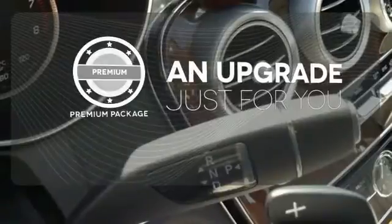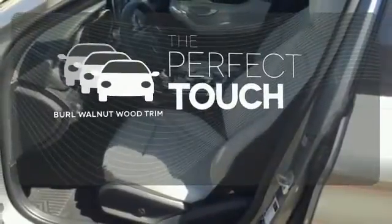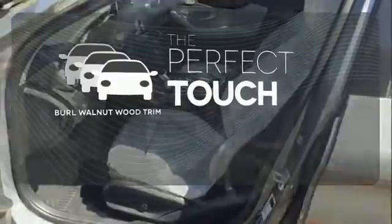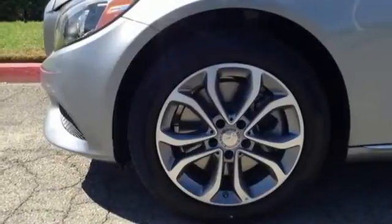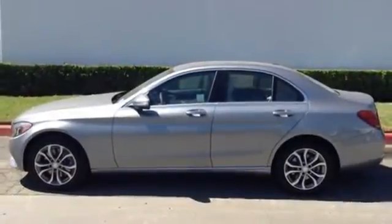The premium package takes a great thing and makes it even better. The Burl Walnut wood trim complements the great looking interior. Its legendary performance and striking design give you presence on the road. Come take it for a test drive soon.